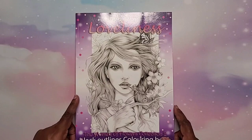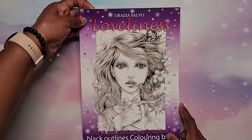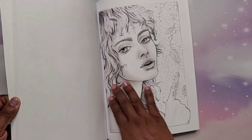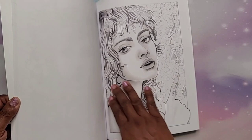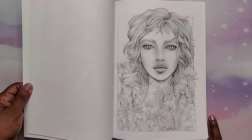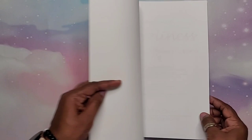Next they got me 'Loveliness,' a black outlines coloring book — Collection Two by Grazia Salvo. The paper in this book is like that of the Christine Quran books. There are some beautiful, very nicely drawn pictures with great art in here.